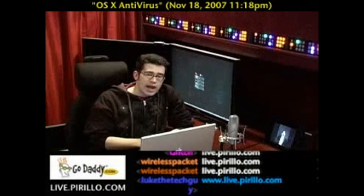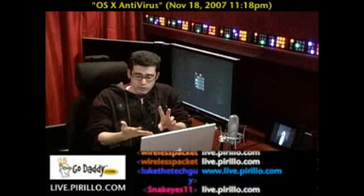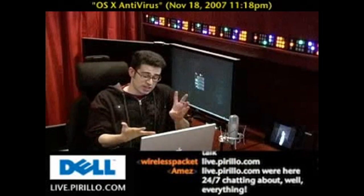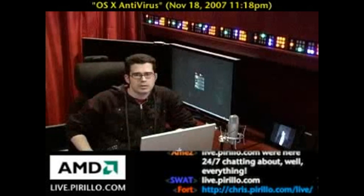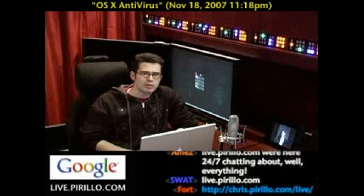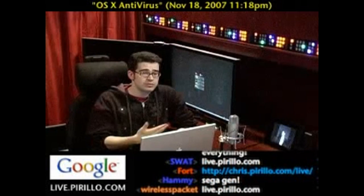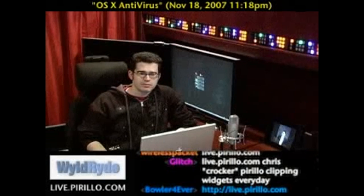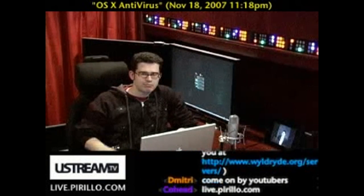You're also welcome to swing by the chat room any time, day or night. We're typically talking tech, whether it's about Linux, Mac, Windows, Xbox 360, PS3, PSP, Nintendo DS, DirectX 10, OpenGL — I mean, we talk about it all. If you've never come by the chat room, what about now? Right now. Just come over anytime, day or night. Live.parillo.com. We'll see you later.